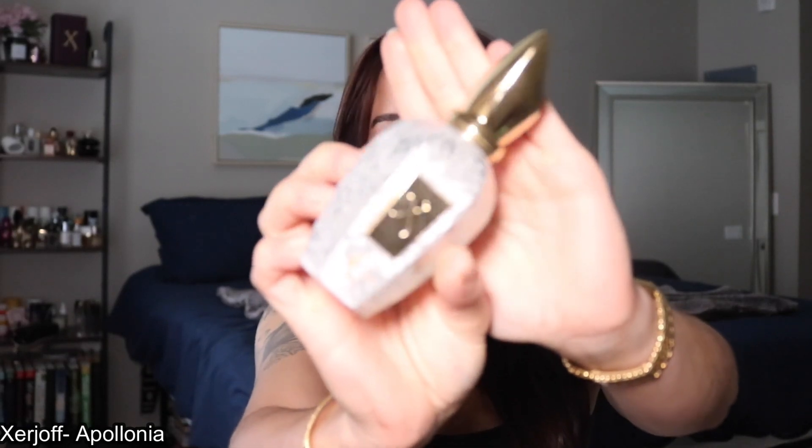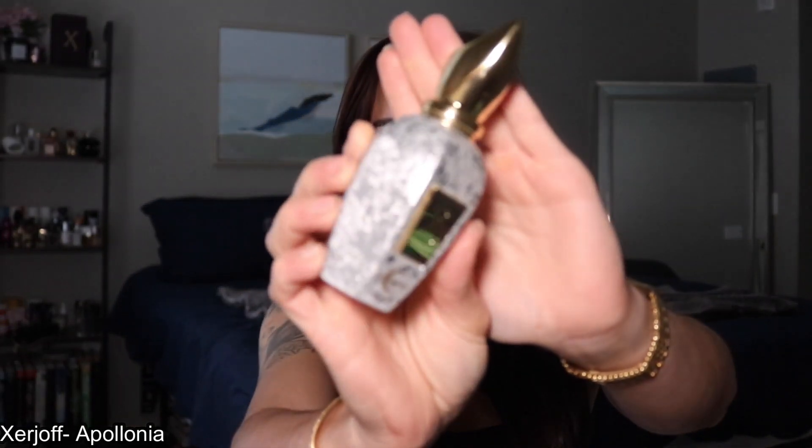The next fragrance I have to share is by far the most beautiful bottle I have ever seen. This is Xerjoff's Apollonia — look at her. She is beauty. She is grace. Absolutely stunning, and this fragrance from start to finish is a whole experience.